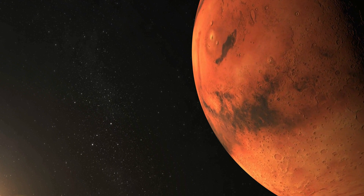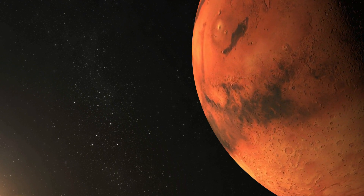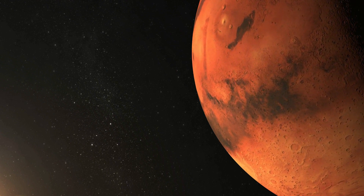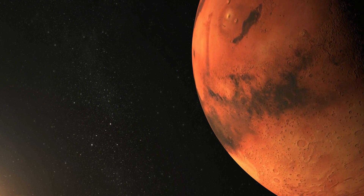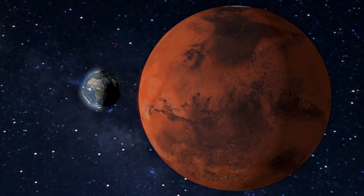While Mars is known for its cold and inhospitable climate, it can also experience relatively warm temperatures, particularly during the daytime in certain regions. On average, Mars is much colder than Earth, with surface temperatures that are typically well below freezing.